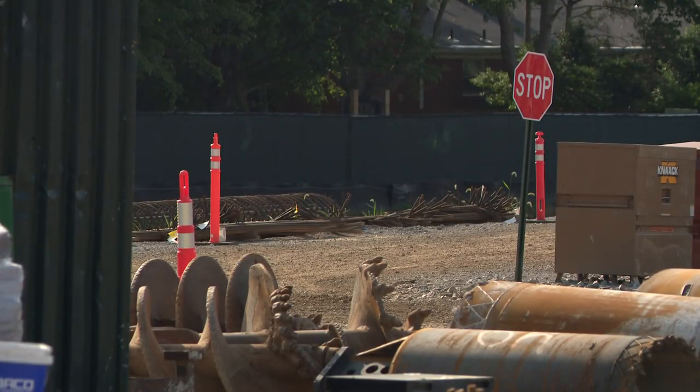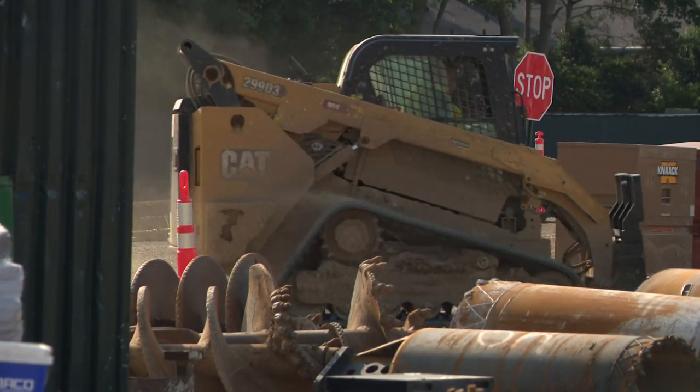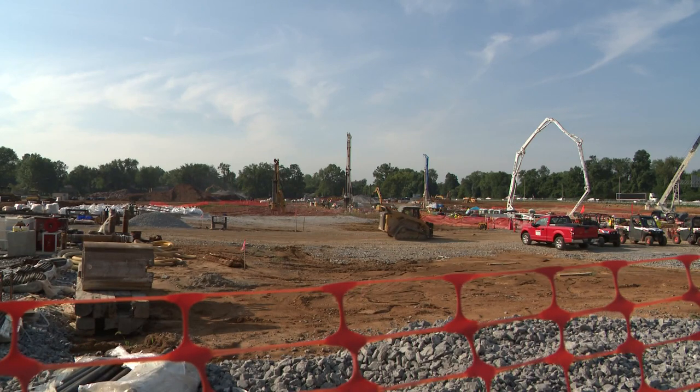Since starting construction in December, the U.S. Army Corps of Engineers has been working on the foundation, and just this week we're told they are starting to build on top of that.